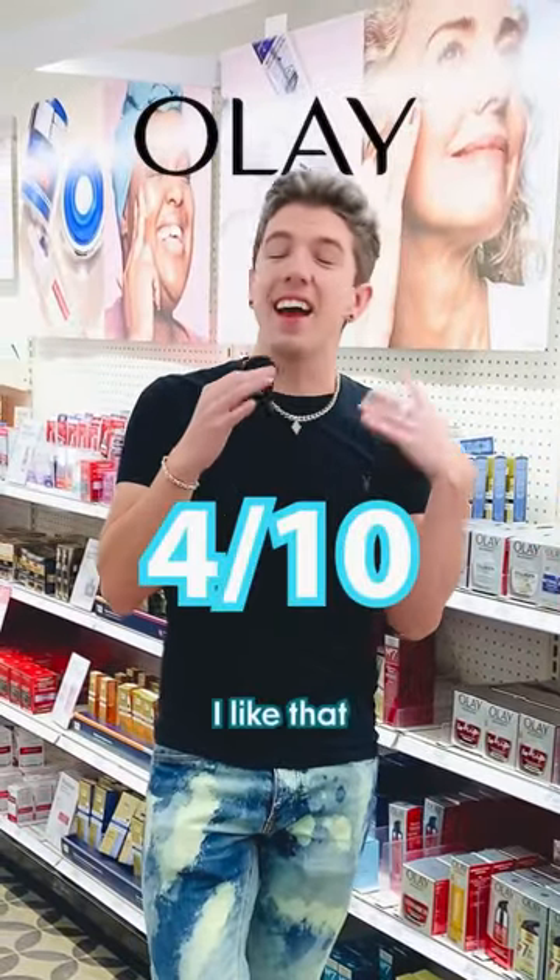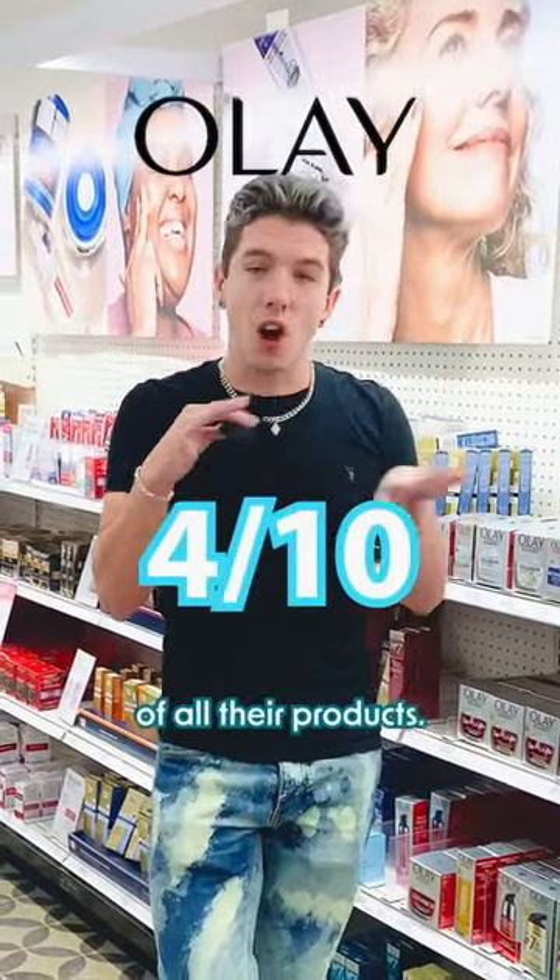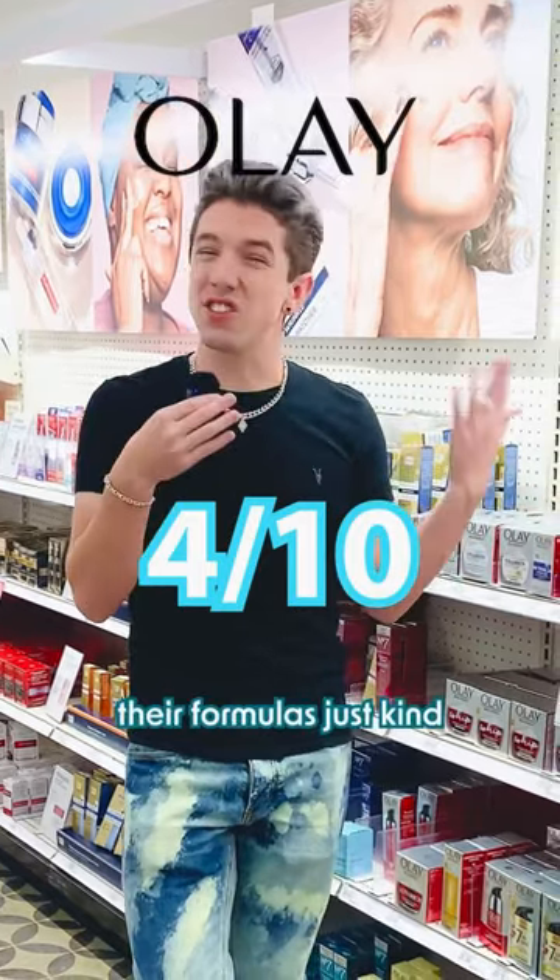Overall, I give Olé a four out of 10. I like that they have fragrance-free options of all their products, but overall their formulas just kind of fall flat.